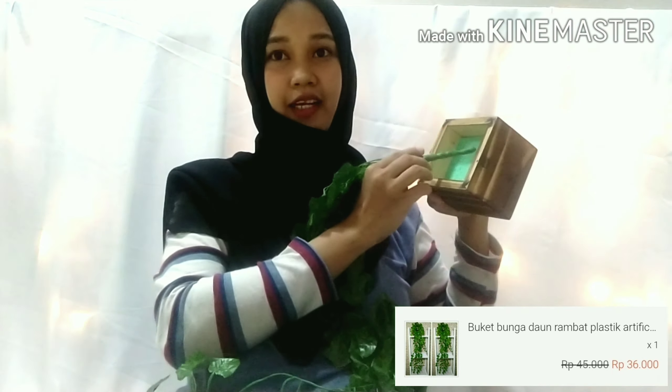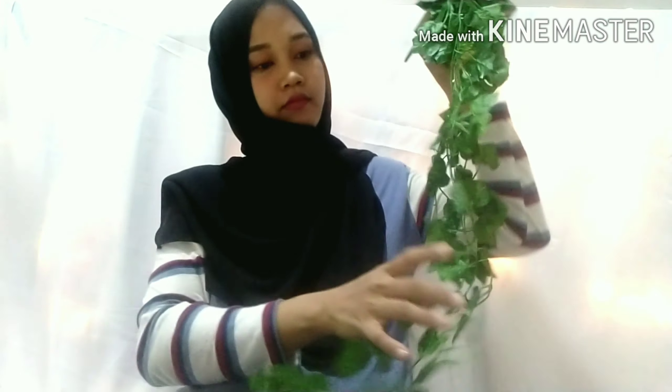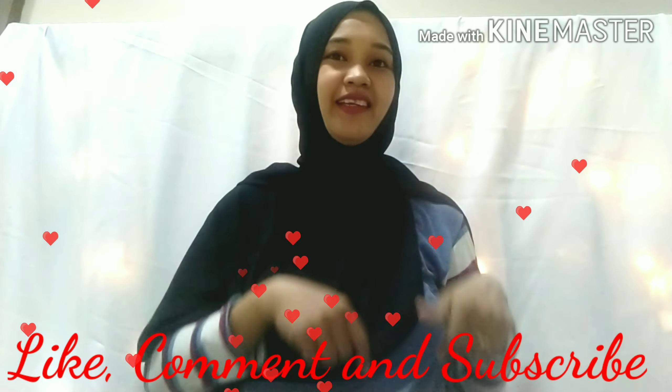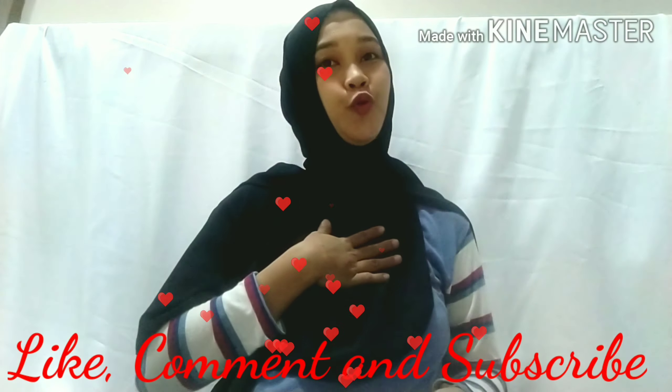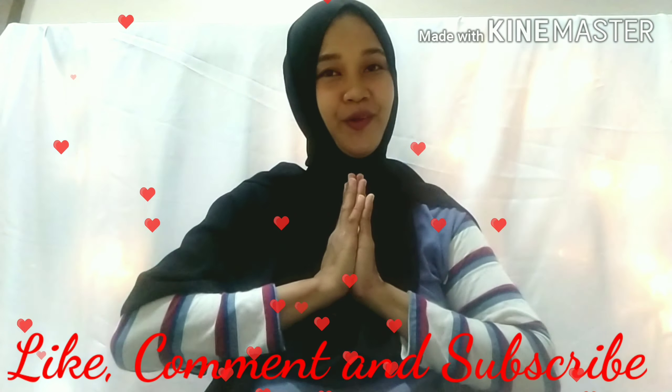I'll just wrap it up here. That's it for Shopee Haul Part 1. Don't forget to like, comment, and subscribe — hit the red button so I stay motivated to make more videos. Thank you, assalamualaikum, bye!